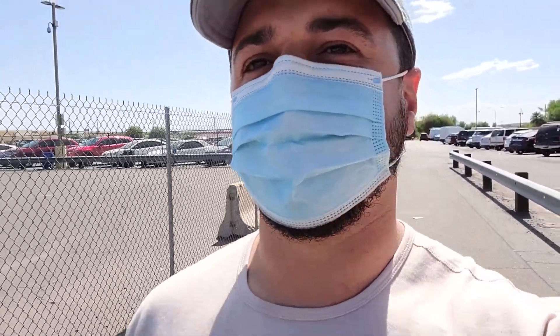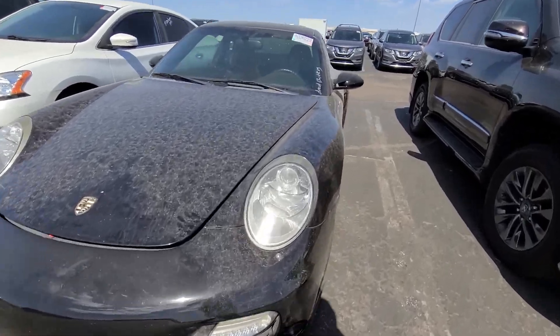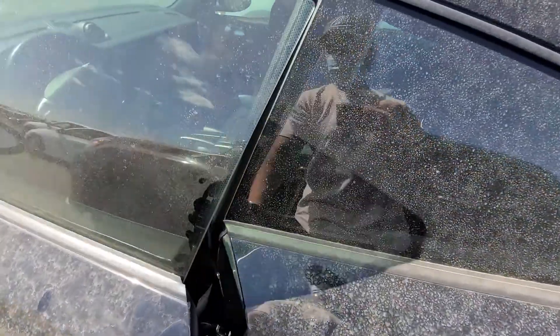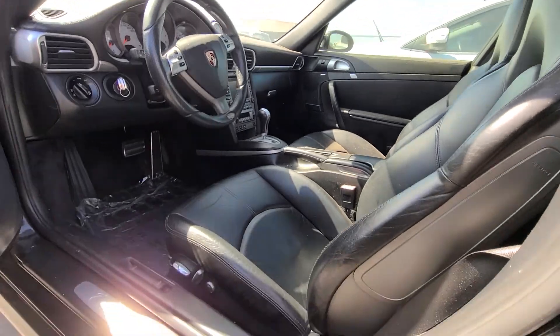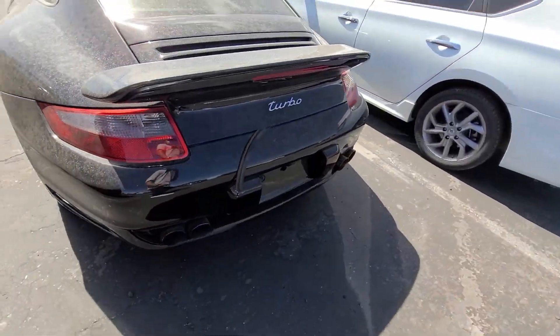I'm going to show you some cars back here. Check out this 911 Turbo. This one's already sold. Sweet car. I'd be nervous about one of these — I feel like these would cost a lot to keep up.